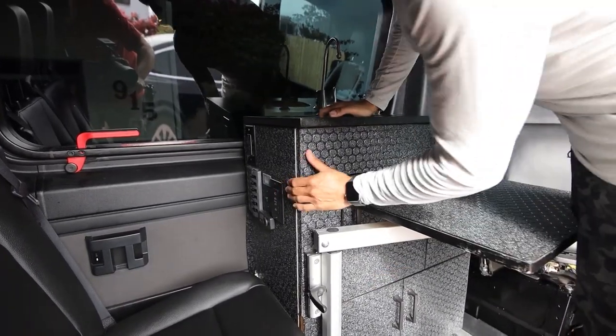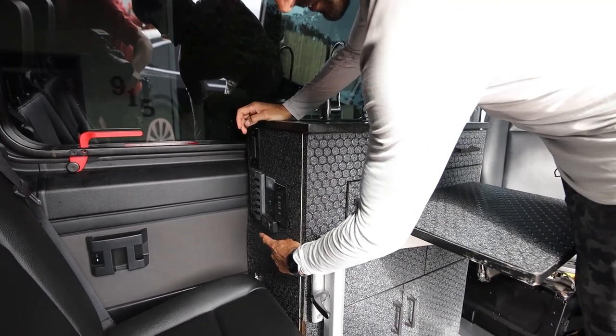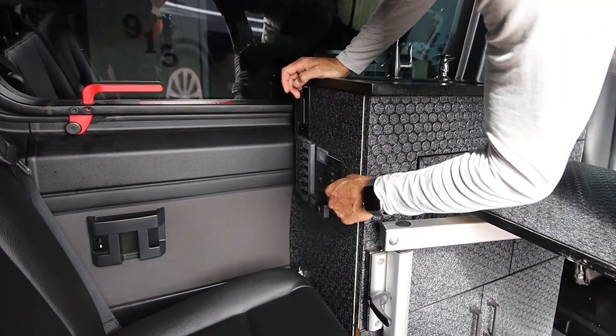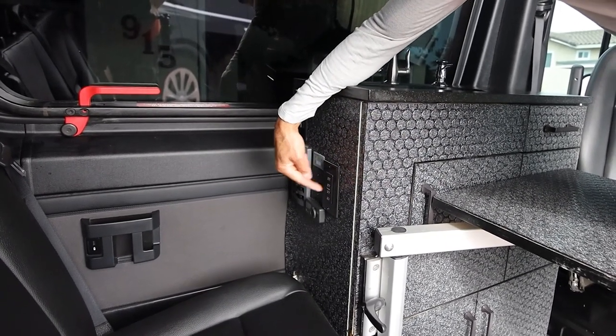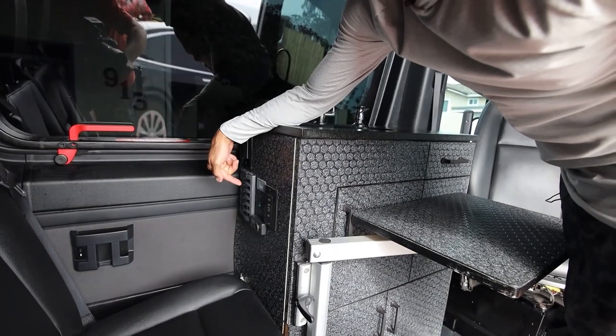So we're checking out the electrical panel. This is the SBAR diesel heater thermostat — love the product, super accurate. It keeps an accurate temperature, which is key. I used a 110-style panel, but these are all 12-volt USB sockets for charging iPads, watches, everything you need. That's the inverter switch — you can hear it kicking on.